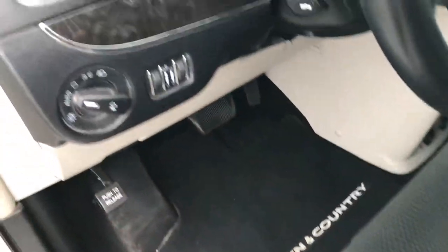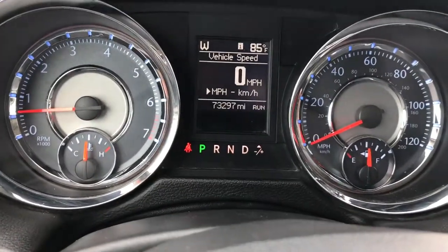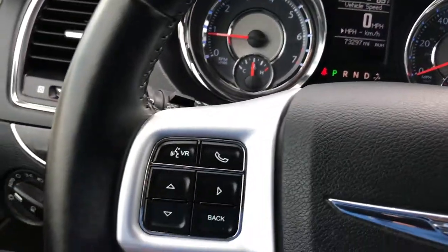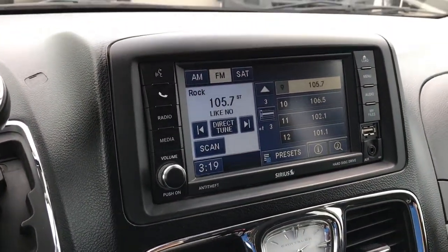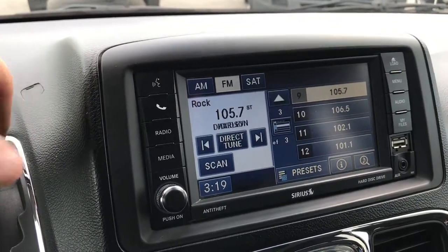Inside, the touring package gives you the black cloth interior. There are no rips or tears in these seats. This van has never been smoked in, has factory floor mats throughout, auto headlamps, and Bluetooth audio controls. This van has 73,297 miles. It has a compass, temperature, and digital speedometer display. You've got Bluetooth audio controls on the steering wheel for your phone, cruise controls, AM FM 430 radio with satellite radio capabilities, and a 28 gig hard drive.